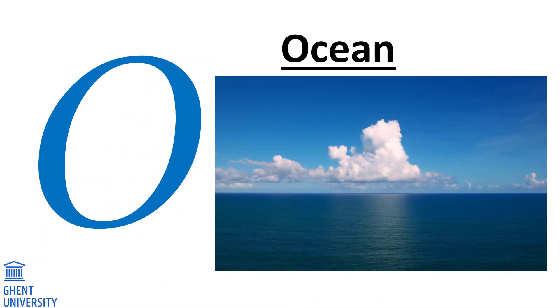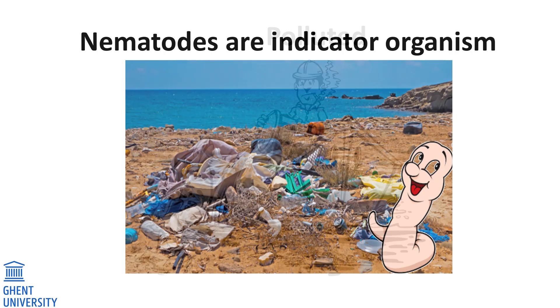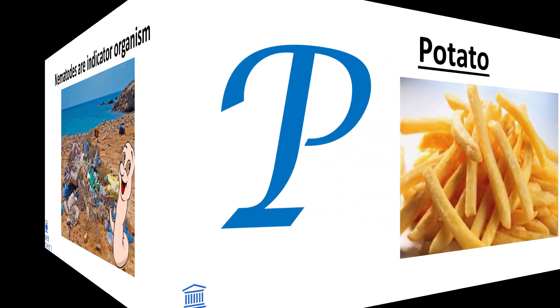O. Ocean. The ocean is of priceless importance to people. Unfortunately, tons of waste and toxic products are dumped into the ocean. Research on nematodes tells us a lot about the consequences of seabed pollution, as well as demonstrating that nematodes can help get rid of pollution and let the ocean recover.